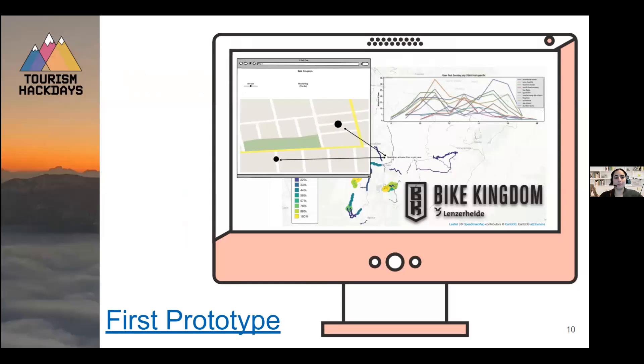Our challenge was to measure the frequency of the biking trails in the Bike Kingdom, Lenzerheide, Arosa area. We started with prototyping and came up with a small website where we want to highlight the trails in different colors and have different volumes of circles for the usage of the Bergbahnen.